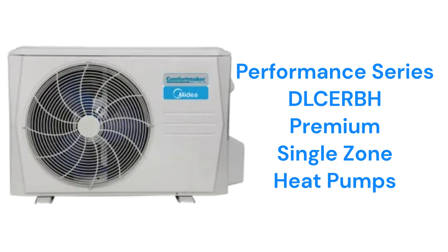They are available in either 115V or 208/230V systems, and both the indoor units and the outdoor units are very quiet.